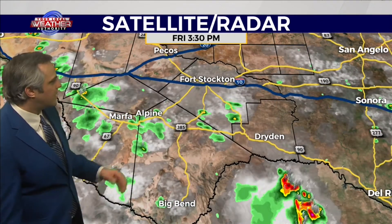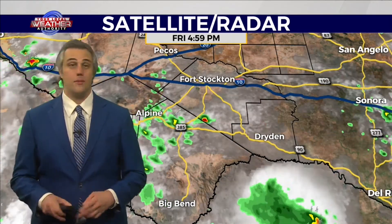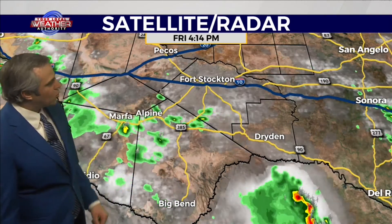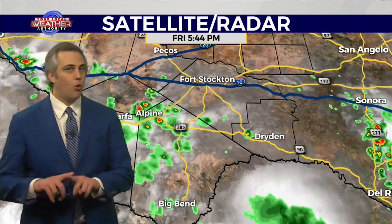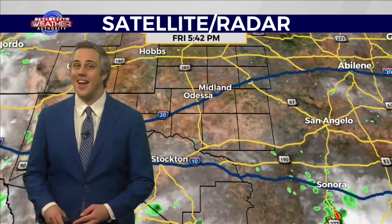I do have lightning strikes turned on in the imagery here. You can see a couple of lightning strikes here and there, but typically that's a good way to tell the strength of a storm. If there are a lot of lightning strikes happening very frequently, you can expect that storm to either maintain its intensity or ramp it up. And really, we're just seeing very, very few lightning strikes out there right now.